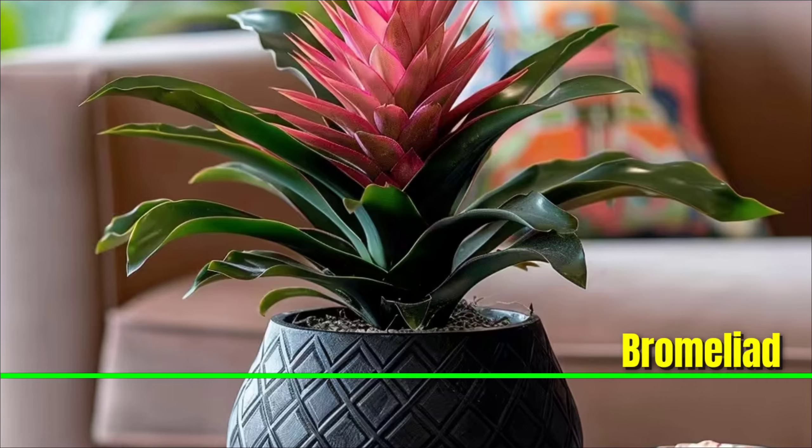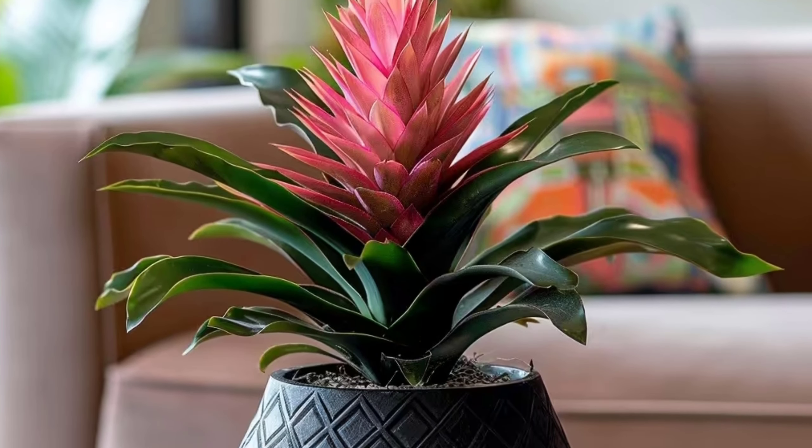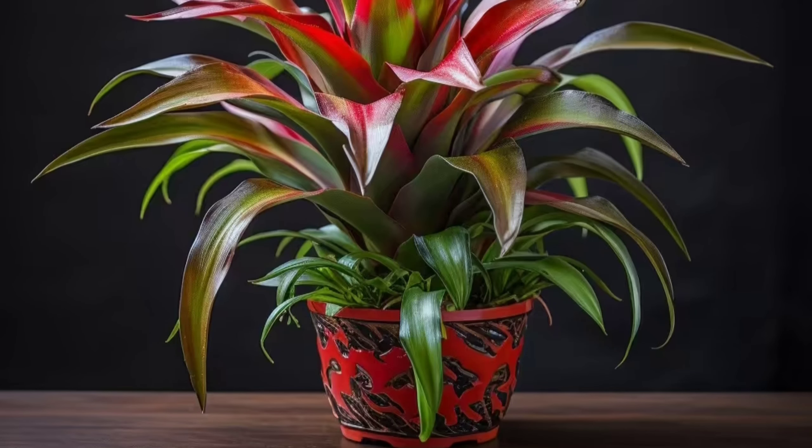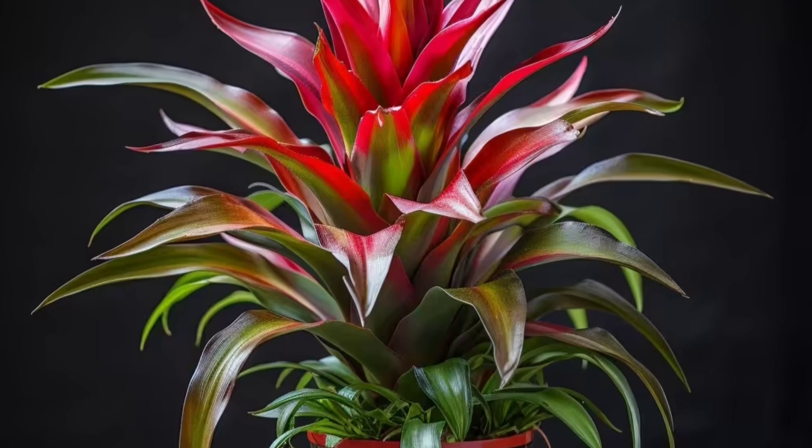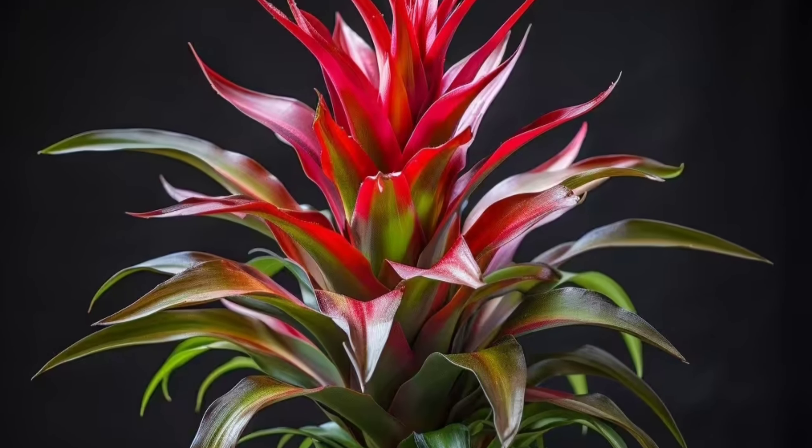Bromeliad: Bromeliads bring a touch of the tropics to your space with their long-lasting flowers. Their care is straightforward — keep the central cup filled with water, provide indirect light, and you are good to go.